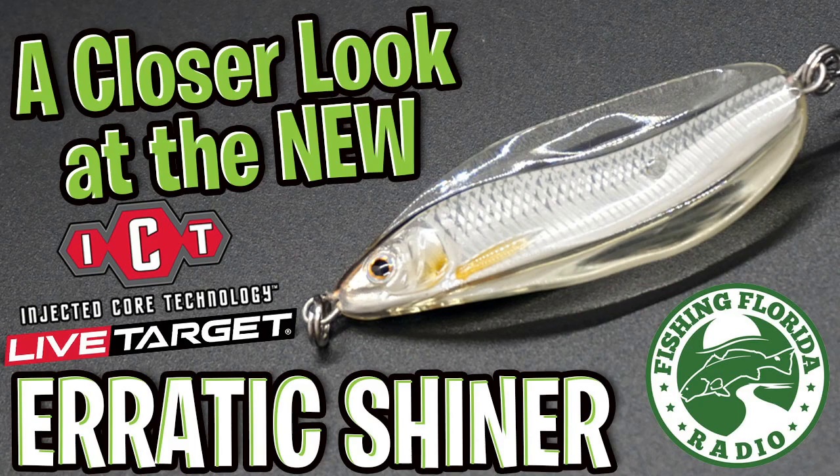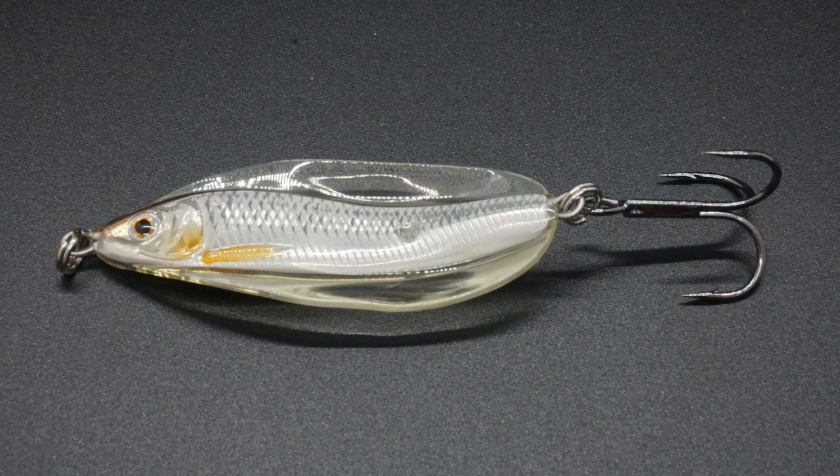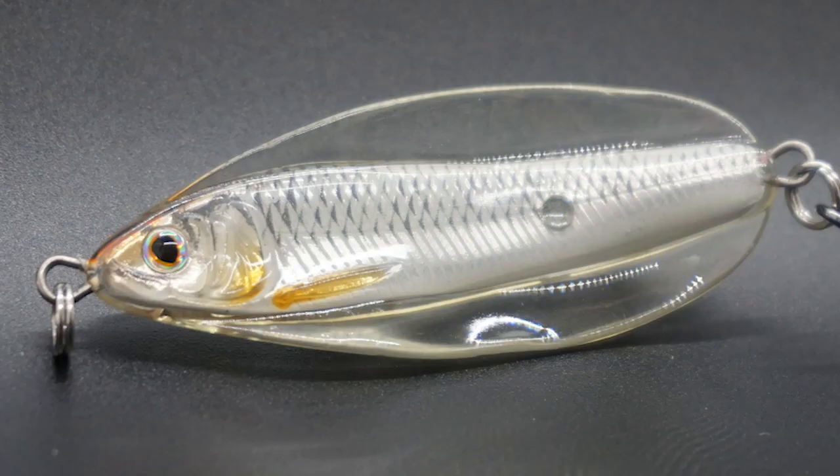Welcome back to the channel, welcome back to the vlog. Today we're going to take a closer look at the Live Target Erratic Shiner. The Live Target Erratic Shiner is part of the ICT technology — the Injected Core Technology — just released this year at the 2019 ICAST convention.